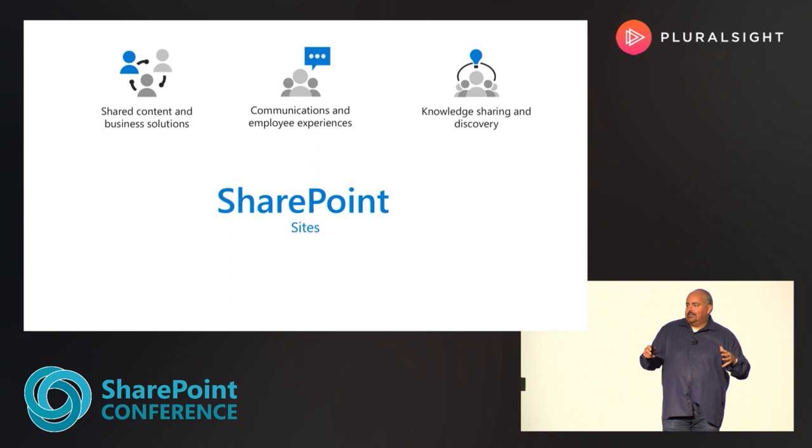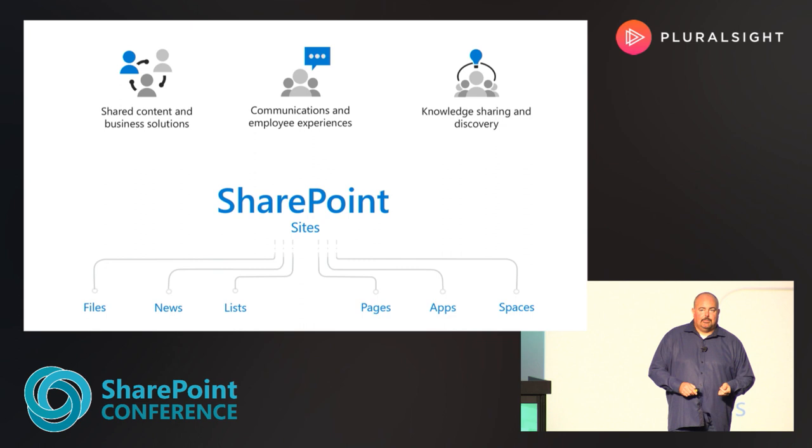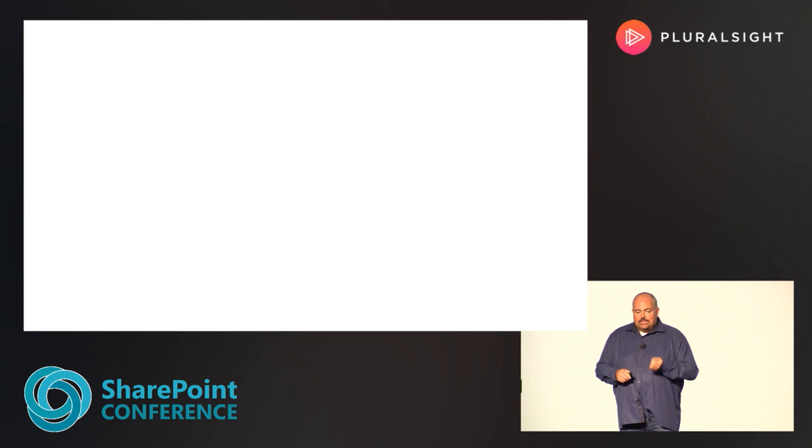We also have other elements that tie in from Microsoft 365 within SharePoint, but at the basis of it are sites. The building blocks of those sites are modern pages — which we're going to talk about today — and SharePoint news. We have lots of other things that build those building blocks, and then other important Microsoft services like Yammer and Stream that tie in together to build that holistic, intelligent intranet.